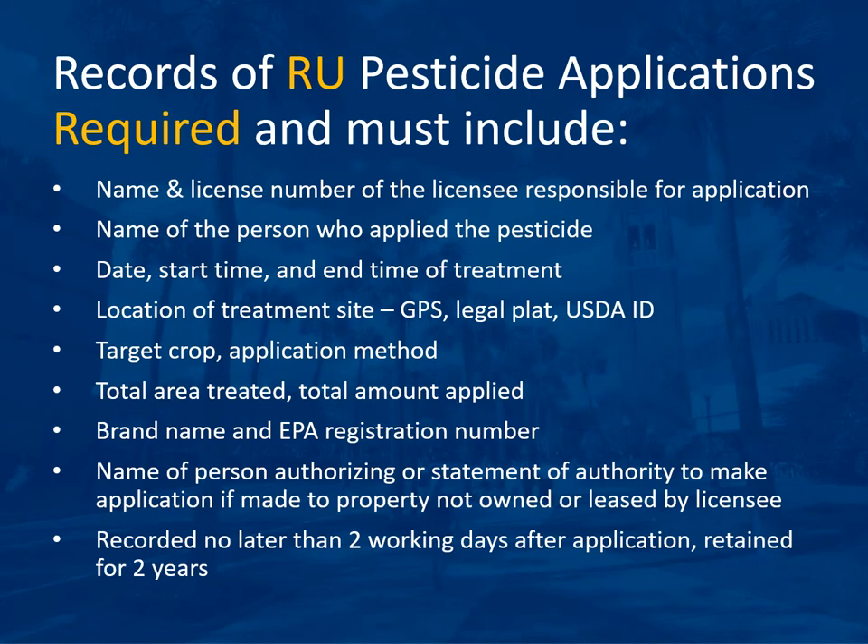Records of restricted use pesticide applications are required and must include the name and license number of the licensee responsible for application, the name of the person who applied the pesticide, the date, start time and end time of treatment, the location of the treatment site. You can use GPS coordinates, the legal plat, or the USDA ID number for the field.